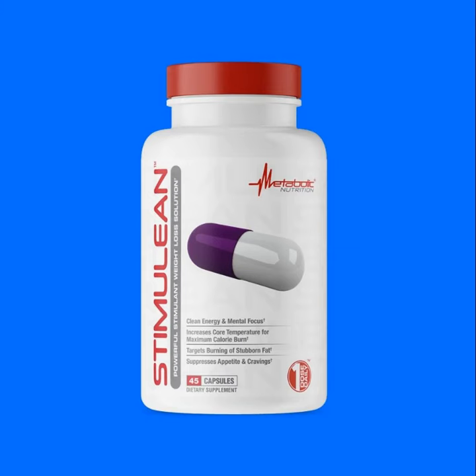When it comes to the powerful Stimuline Weight Loss Solution proprietary blend, the brand was a bit less forthcoming with details, which is a little disappointing. Many brands these days are rolling out supplements with fully transparent labels because consumers now more than ever want to know what they're putting in their body and that their supplements are appropriately dosed.